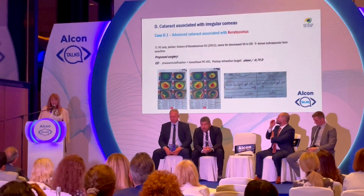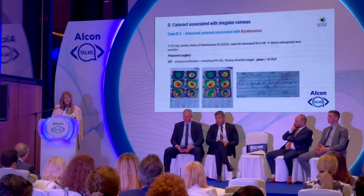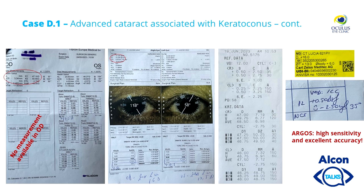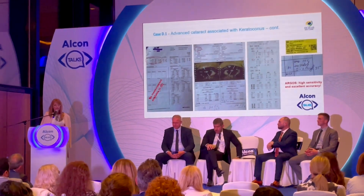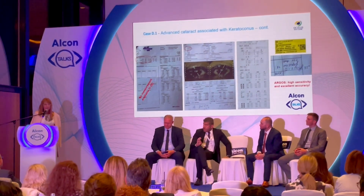This is a case with advanced cataract associated with keratoconus. Visual acuity was 0.05 due to the advanced cataract. The proposed surgery was femtophacoemulsification in the right eye with monofocal PC-IOL, targeting plano or minus 0.75. Aladdin did not measure at all in the right eye, but Argos did measure. The post-op refraction shows 20/20 vision with a spherical equivalent of almost plano — demonstrating high sensitivity and excellent accuracy even in deformed corneas.